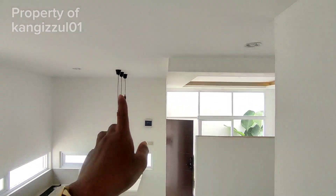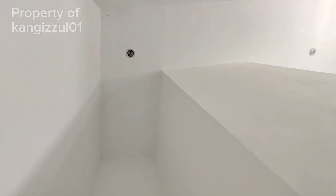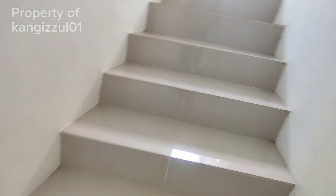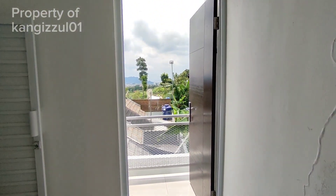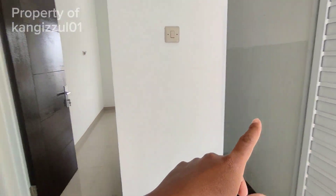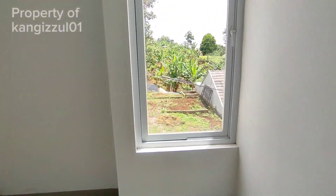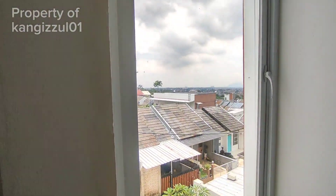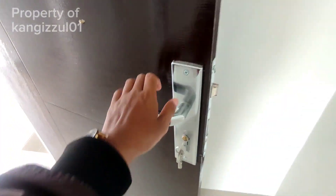Kita lanjut lagi ke atas, ke lantai dua. Ini untuk tangganya ya, cukup untuk dua orang, sudah ada railing juga, pagar untuk pegangan. Di sana ada lampu gantung, lampu hias. Nah ini plafon yang cukup tinggi memberikan suasana pengudaraan yang tidak pengap.